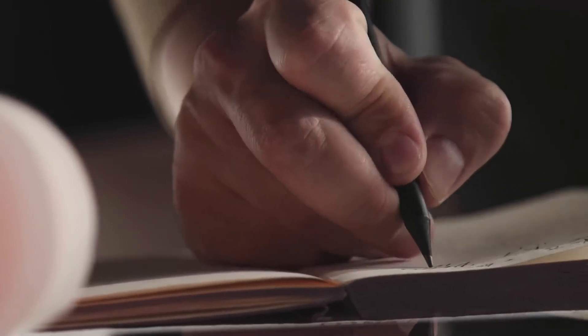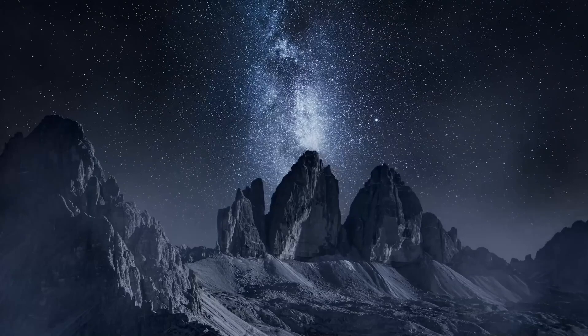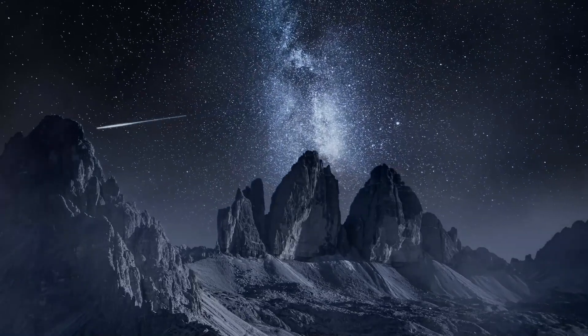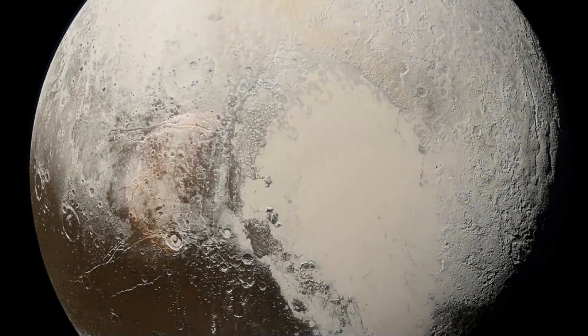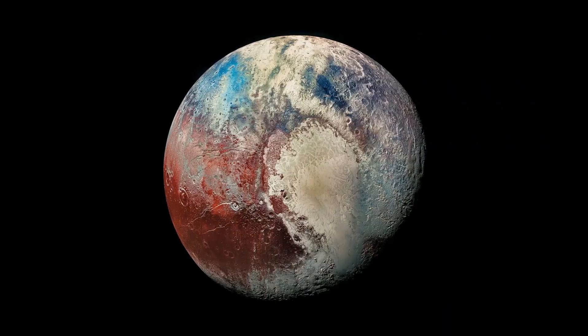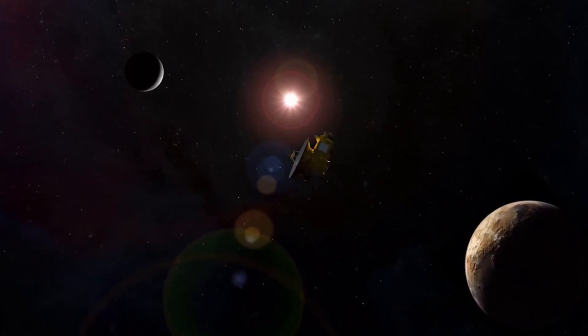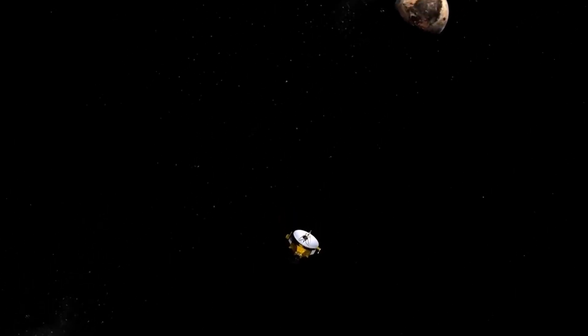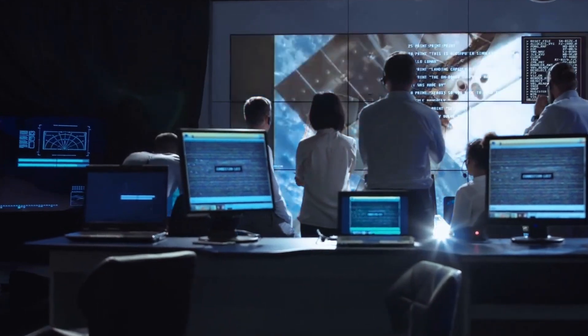I'm Alex McColgan, and you're watching Insane Curiosity. In this video, I'll take you through the incredible journey and findings of the New Horizons mission, exploring the highlights of its achievements and the astounding revelations it brought to light about Pluto and beyond. Let's start by setting the stage. For those who might be new to the subject of Pluto, or haven't thought much about it in recent years, here's a brief overview.